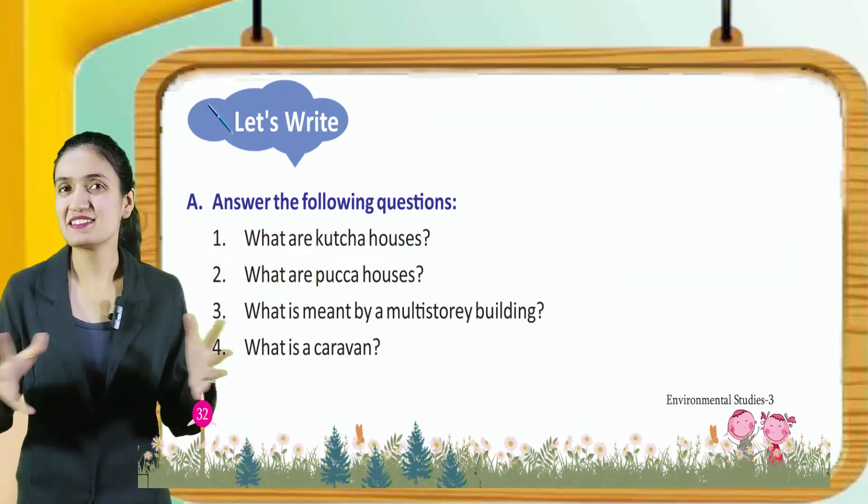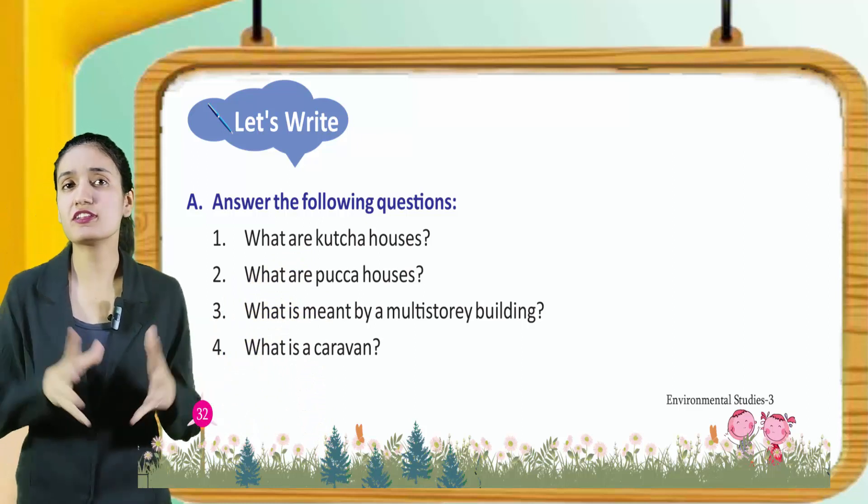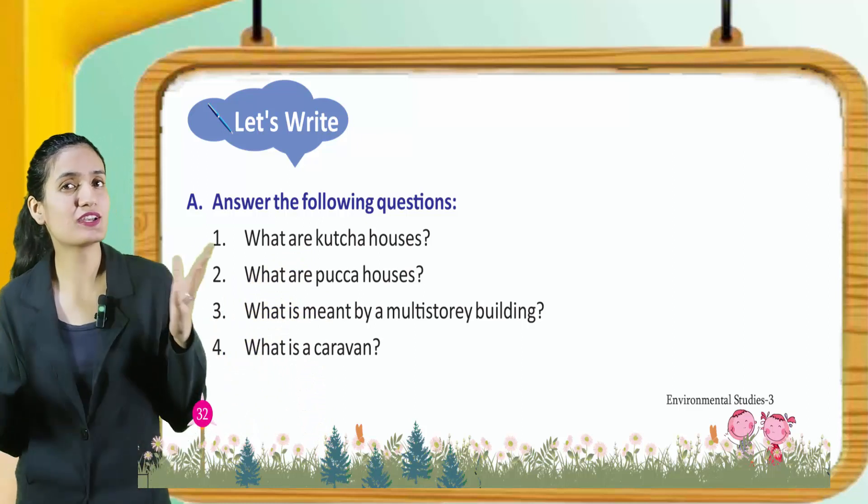Now let's write. Answer the following questions: What are kaccha houses? What are pakka houses? What is meant by a multi-story building? What is a caravan?